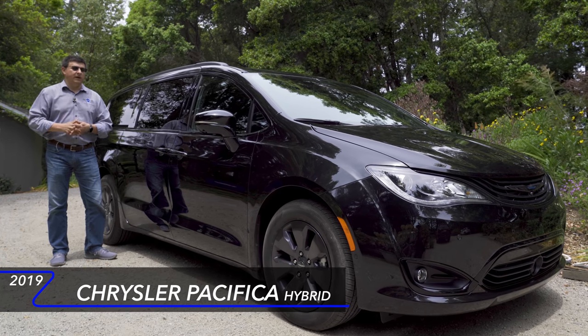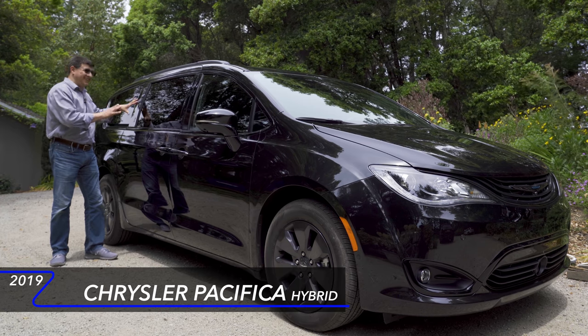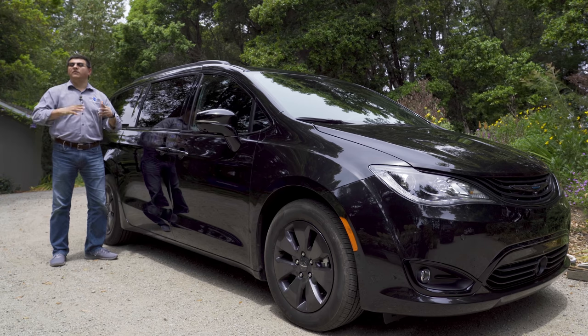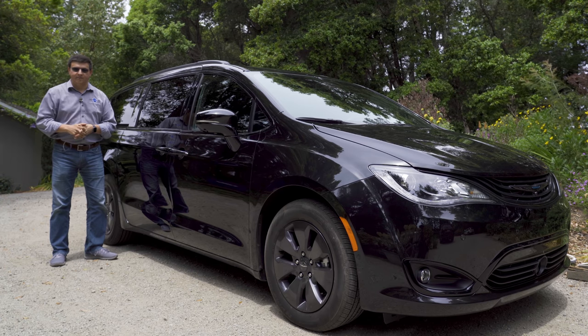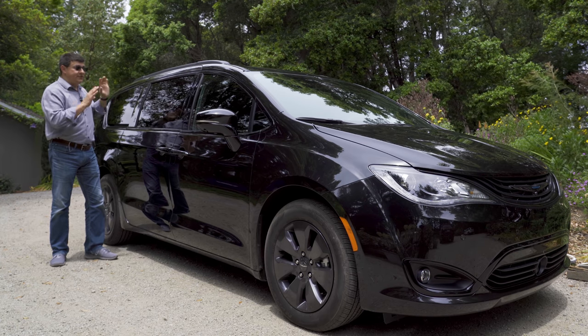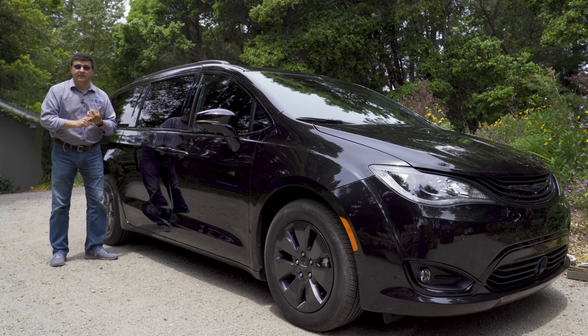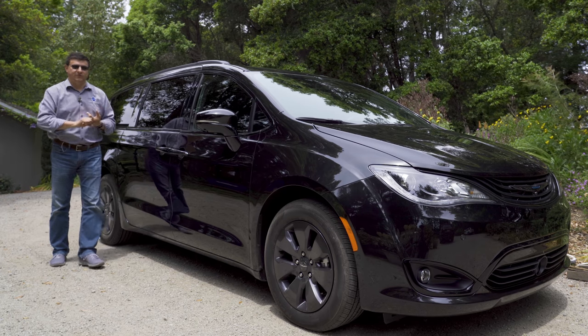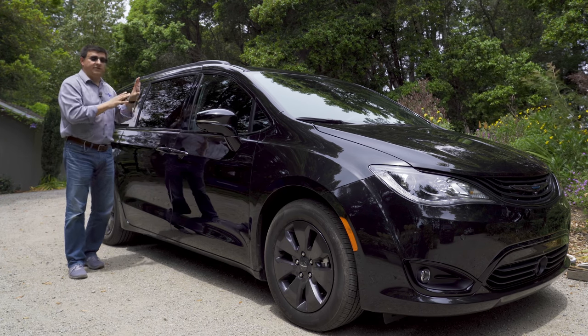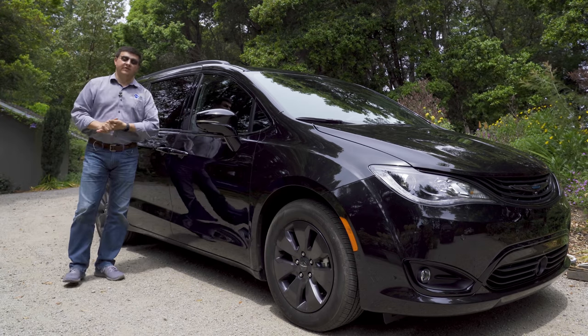The average minivan in America has considerably more second-row and third-row room and about double the cargo capacity of the largest three-row crossovers out there. If you're a family that needs an absolutely functional third-row, this is going to be more practical than entries like the Kia Telluride, the Hyundai Palisade, the Volkswagen Atlas, the Ford Explorer, etc. We also have more interior room in here than you'll find in a Chevy Tahoe.